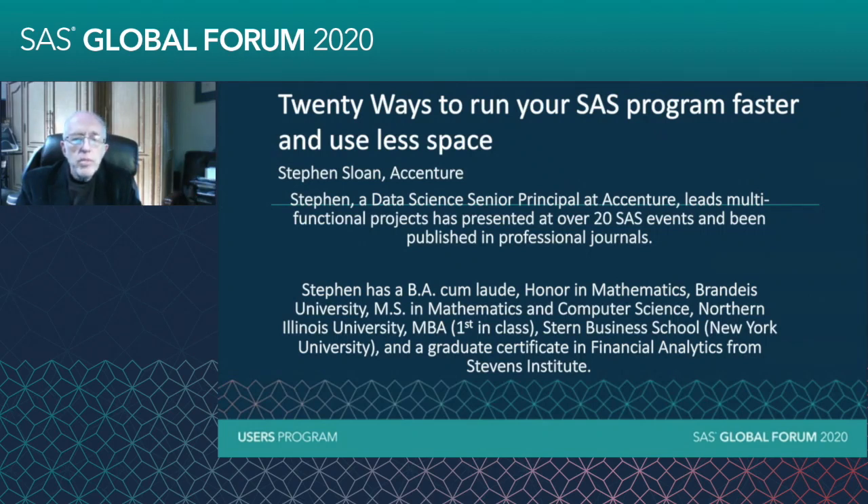I'm a graduate of Brandeis University. I have master's degrees from Northern Illinois and Stern Business School, and I have a Certificate of Financial Analysis from Stevens Institute. I'm a data science senior principal at Accenture, and I lead multifunctional projects there on a cross-industry basis using data science and artificial intelligence. I've presented at a number of SAS events over 20 regional and global forums, and I've been published in professional journals.